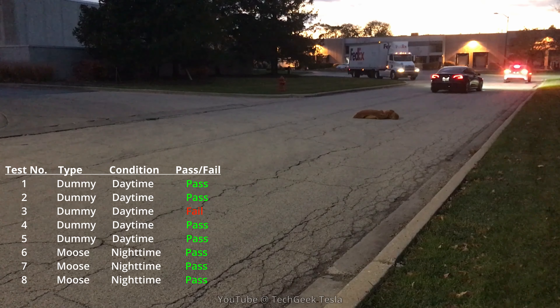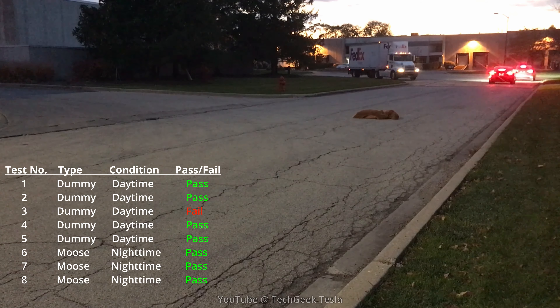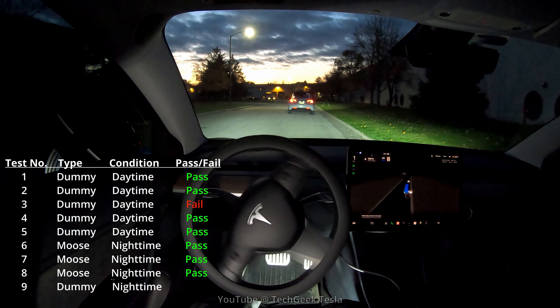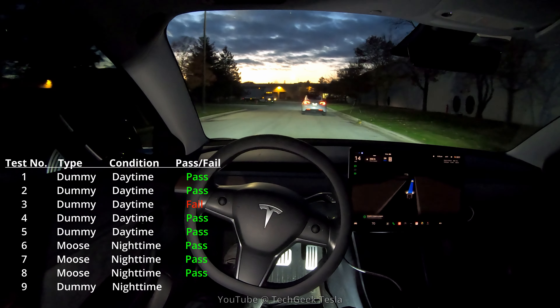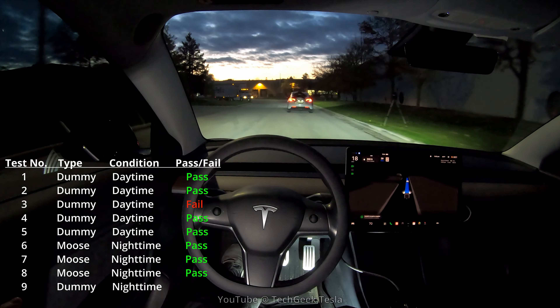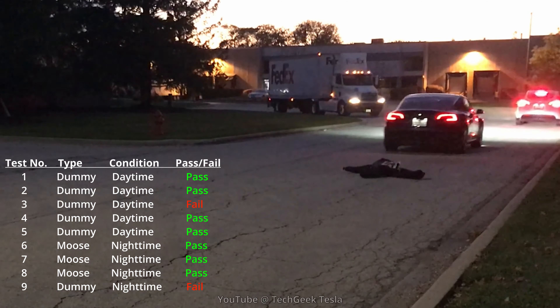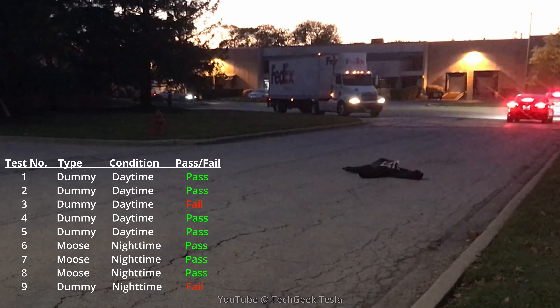For the last test with the moose, moving forward again, the moose is quite a ways in the middle of the road, so it's kind of nice that it's forcing the car to go all the way around. The car has to make a split-second decision to go left or right around it. Obviously, we have a curb on our right, so it's going to prefer going to the left.